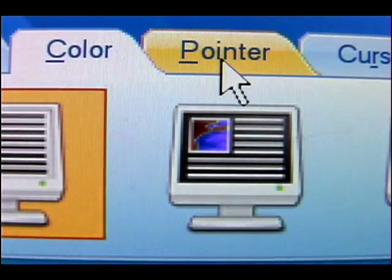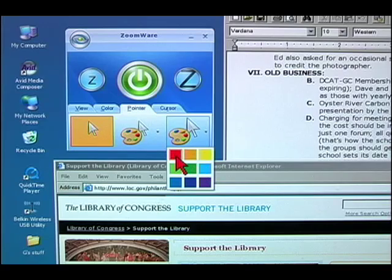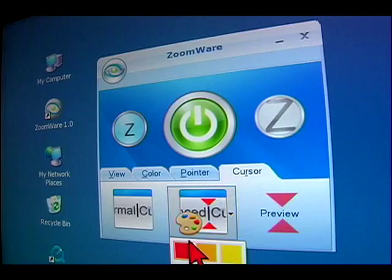How much time do you find yourself looking for your mouse pointer or that little text cursor on your screen? These last two features will eliminate those problems. Click on the pointer tab and choose a pointer size and color that works best for you. And using Zoomware's cursor enhancement, you'll never lose that hair-thin cursor again.